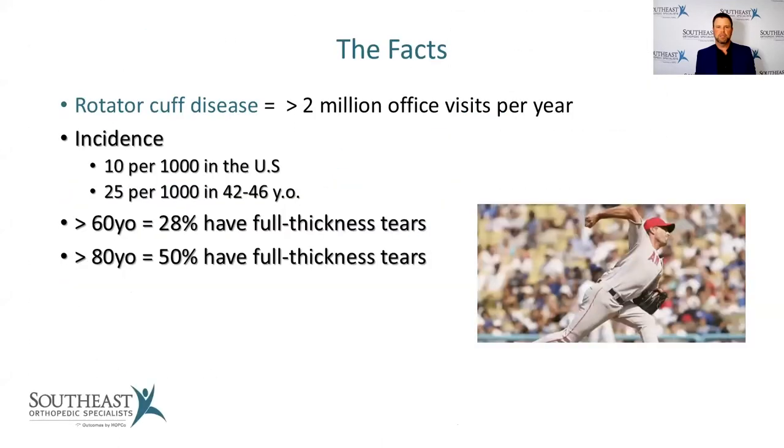Rotator cuff disease is an incredibly common problem that accounts for over 2 million office visits per year throughout the United States. As people get older, the rotator cuff becomes more and more of an issue. Studies have shown that in patients over 60 years old, approximately a quarter have full thickness rotator cuff tears, and when we get above 80, that number increases to almost 50%.